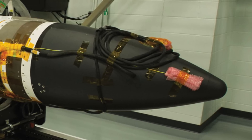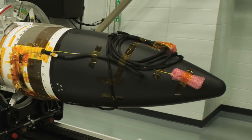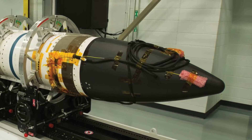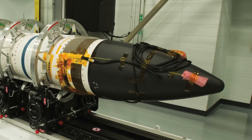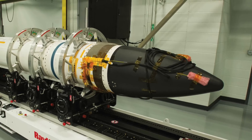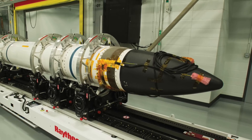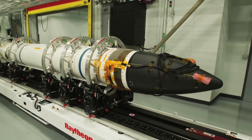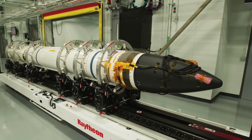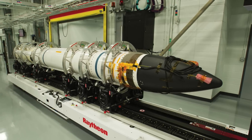Third, the SM-3 Block 2A interceptor is a joint development between Raytheon and Mitsubishi Heavy Industries, featuring a larger diameter interceptor that is more maneuverable and carries an upgraded advanced discrimination seeker and a kinetic warhead. It is potentially the most potent ship-based interceptor in the world. In a 2020 test, an SM-3 Block 2A missile successfully destroyed a mock intercontinental ballistic missile target. It has a range of 2,500 km (1,550 miles).